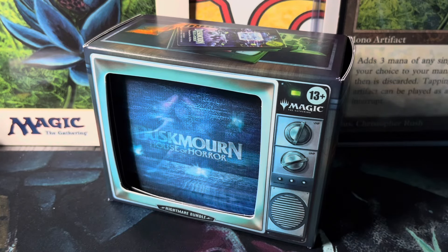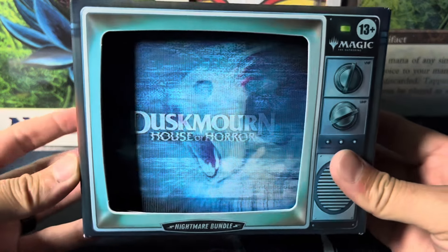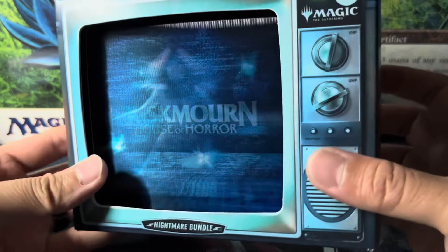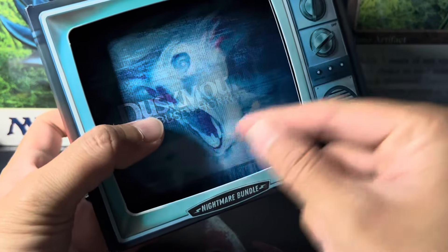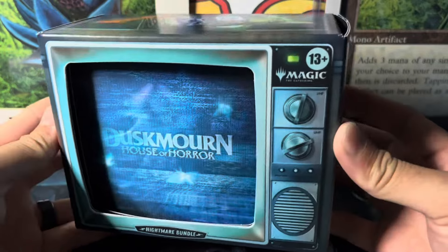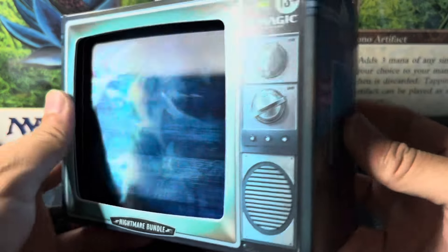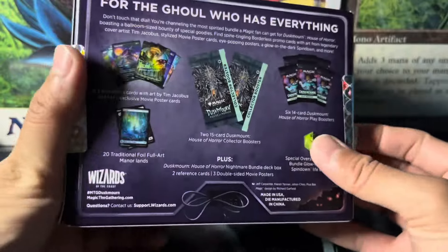What's up everybody, Dust MTG from Hawaii with a Duskborn House of Horror Nightmare Bundle. Got this cool art piece — it's supposed to be a TV. Check it out. I like to show the box because for those of you that aren't able to get one of these, have a look.